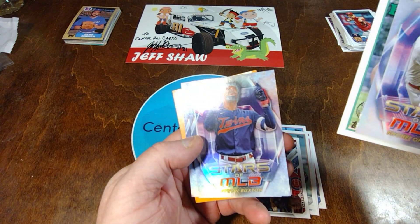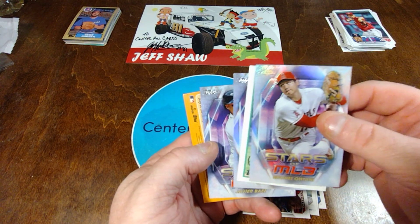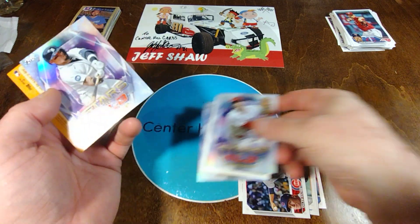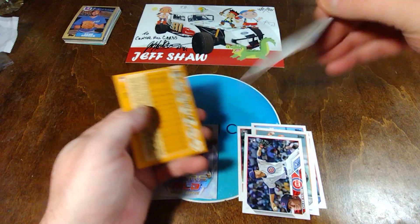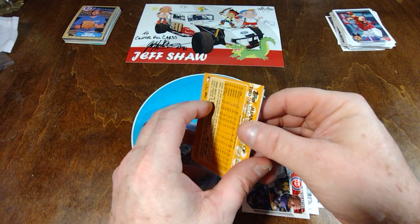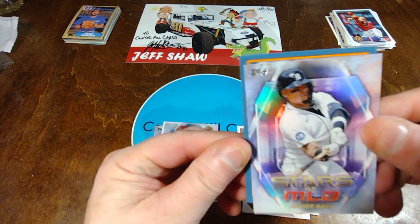Byron Buxton. Javier Baez. That's Shohei. We're going to use this Javier Baez — it's probably just a regular card. But we're going to sweat it out. What do we got here? Padres?